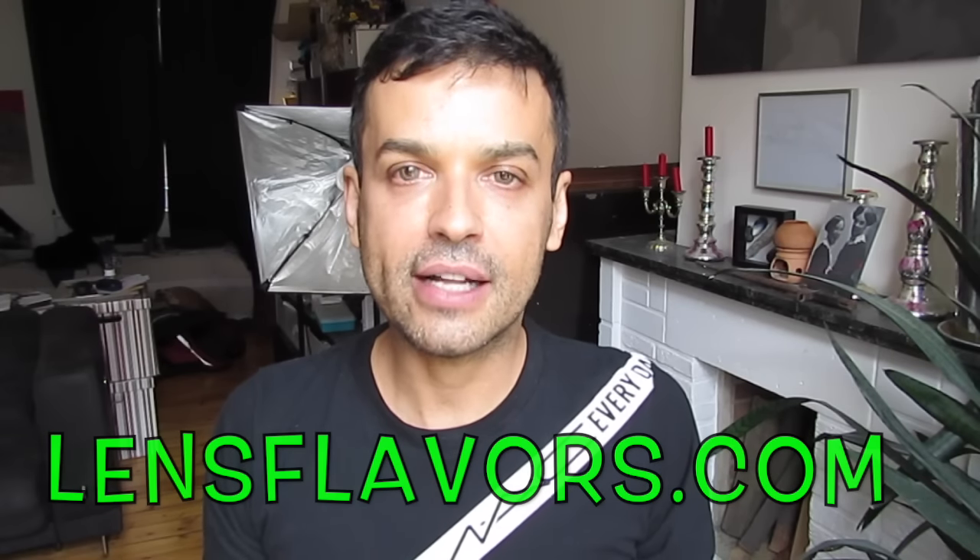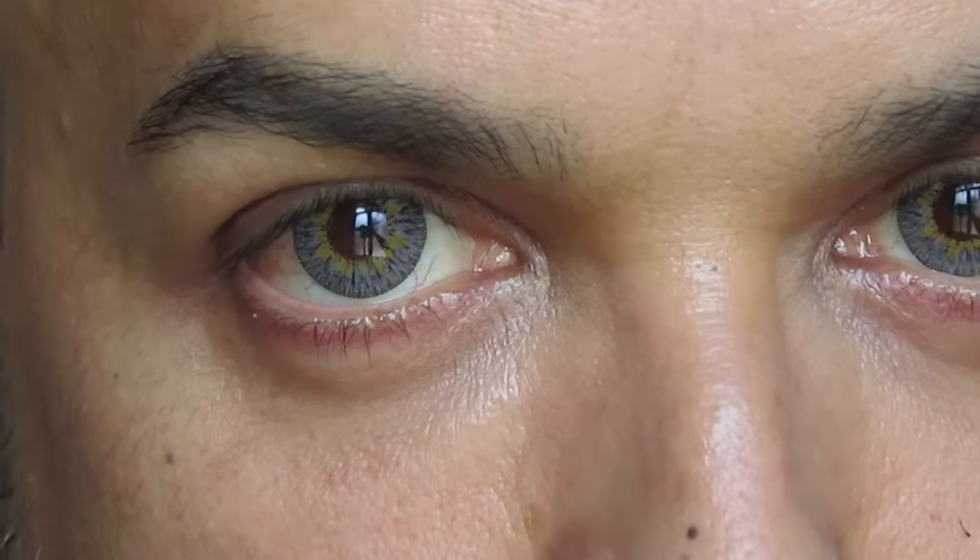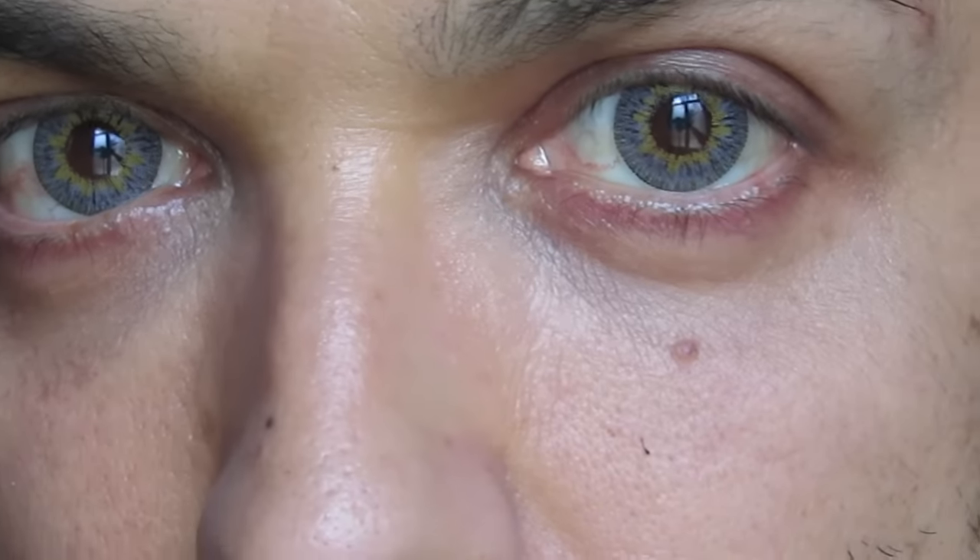A wonderful company called Lens Flavors sent them to me and asked me what I think about them. I must tell you, I just got them, I tried them on — very easy to pop in. And the results, as you can see, they're gorgeous. Now I'm dying to start a makeup.